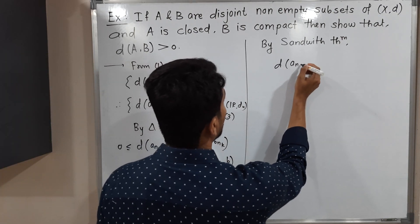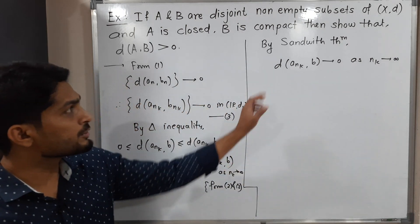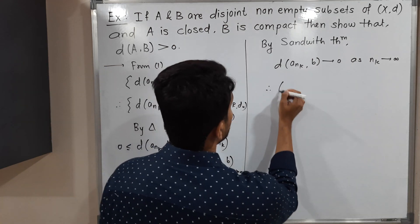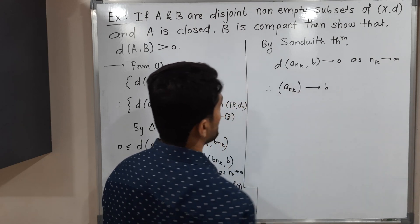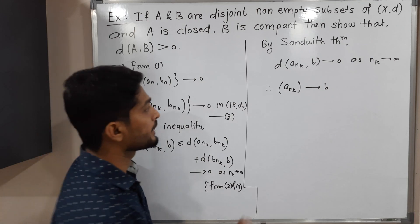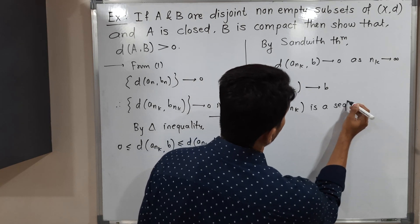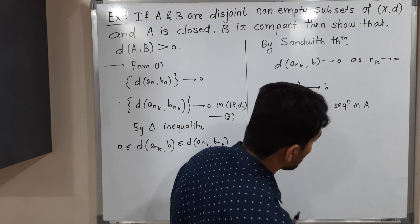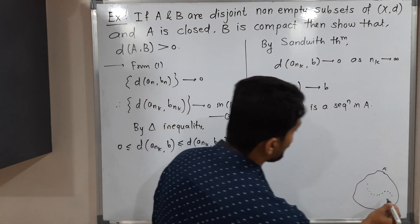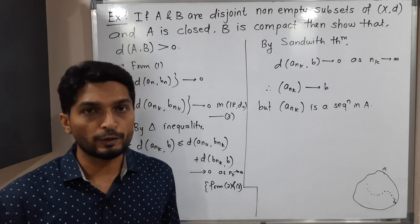Therefore, by the Sandwich Theorem, d(a_{n_k}, b) goes to zero. This means the subsequence a_{n_k} converges to b. But a_{n_k} is a sequence of points of A — it is a subsequence in A, so a_{n_k} is a sequence in A converging to b. If a sequence of points of a set converges to some point, that point either lies inside the set or is a limit point of the set.